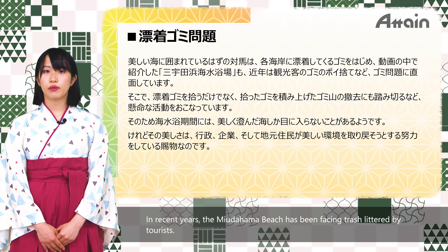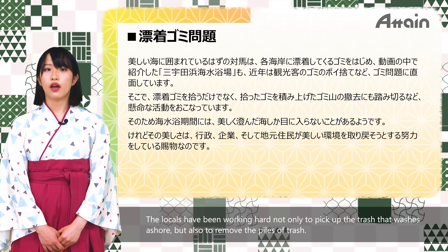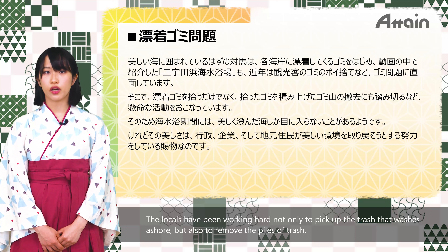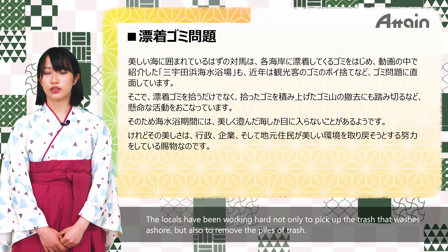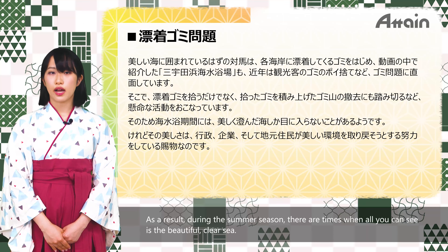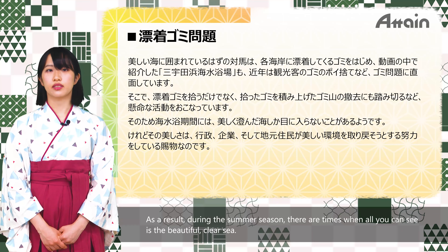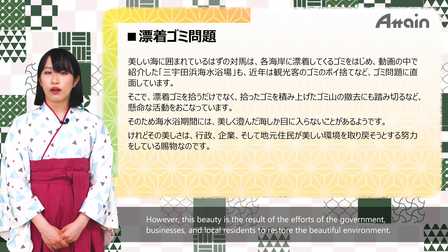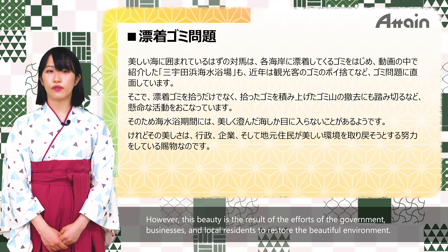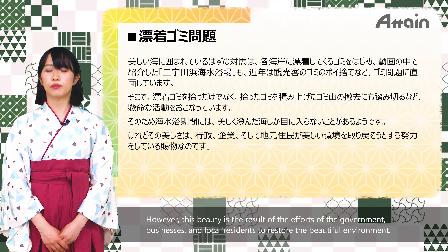In recent years, Myudahama Beach has also been facing trash littered by tourists. The locals have been working hard not only to pick up the trash that washes ashore, but also to remove large piles of trash. As a result, during the summer season, there are times when all you can see is the beautiful clear sea. However, this beauty is the result of efforts by the government, businesses and local residents to restore the beautiful environment.